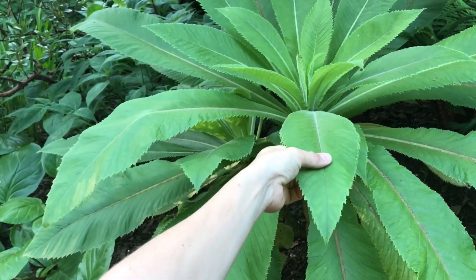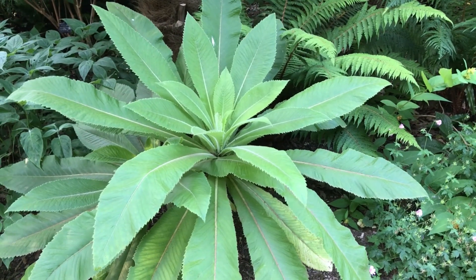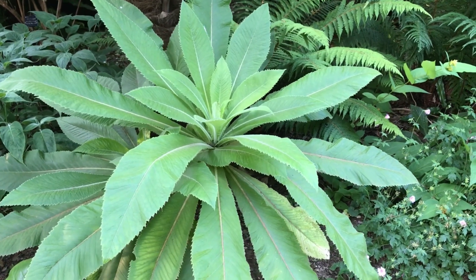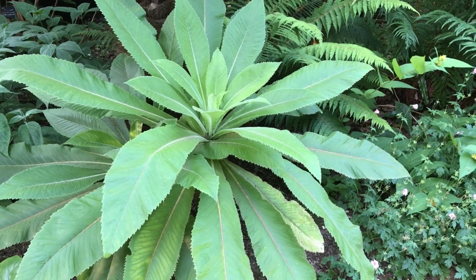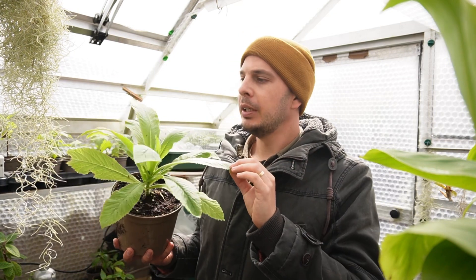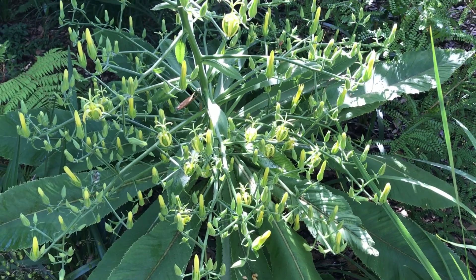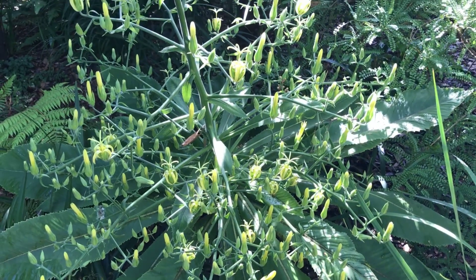I've seen Musya foliage rosettes about a meter across and at least a meter and a half tall - they grow to be giants. These plants originate from Madeira, and I've seen two different forms in cultivation in some gardens in the UK: there's a yellow flowering form and an orangey-red flowering form. I believe this is the yellow flowering form.